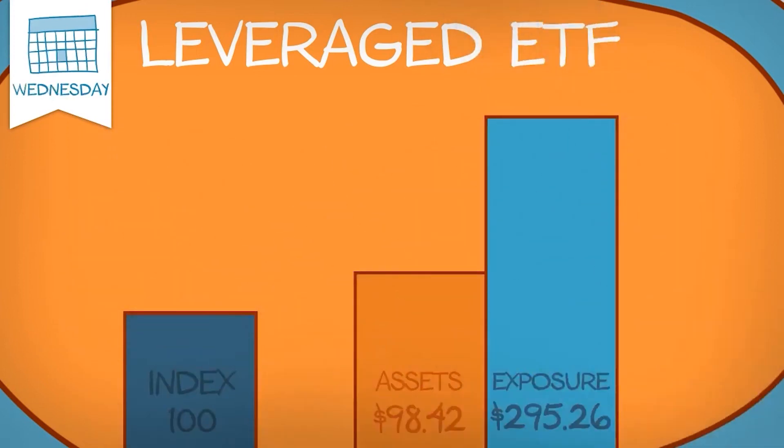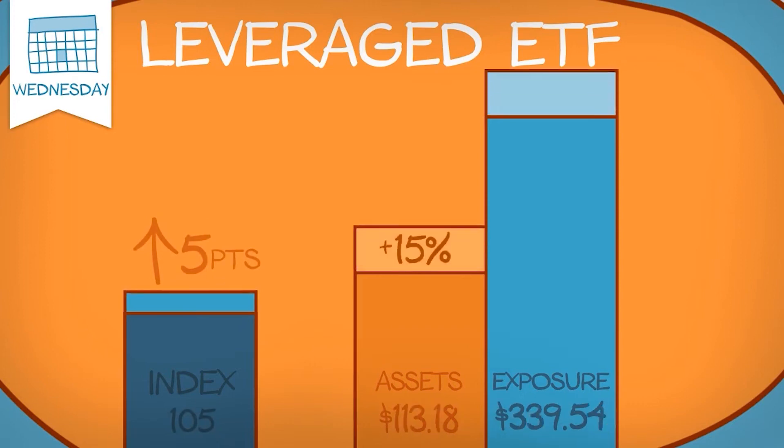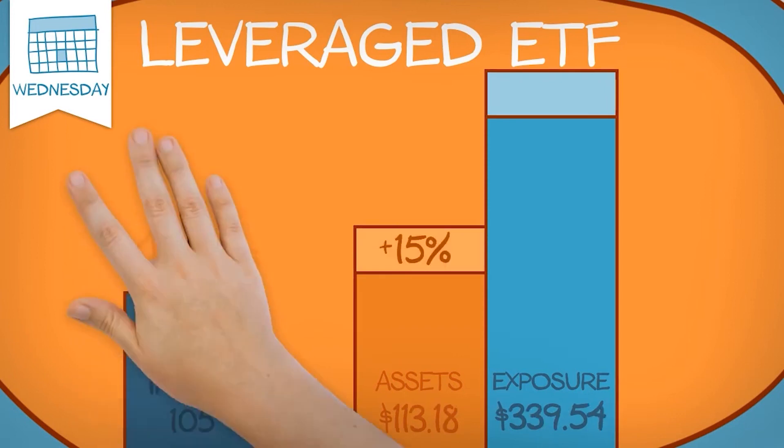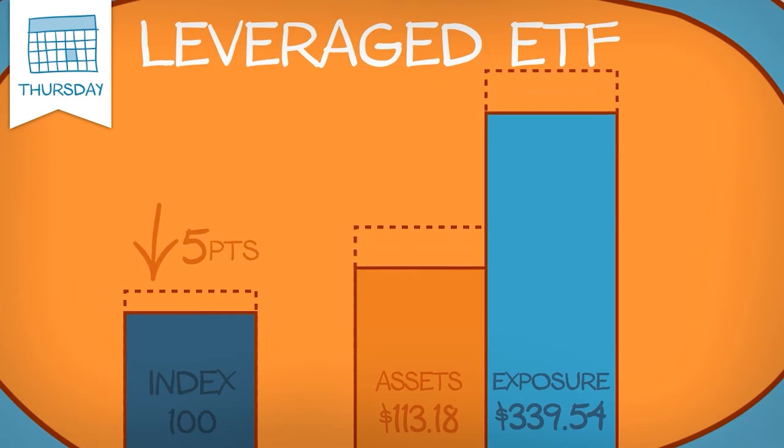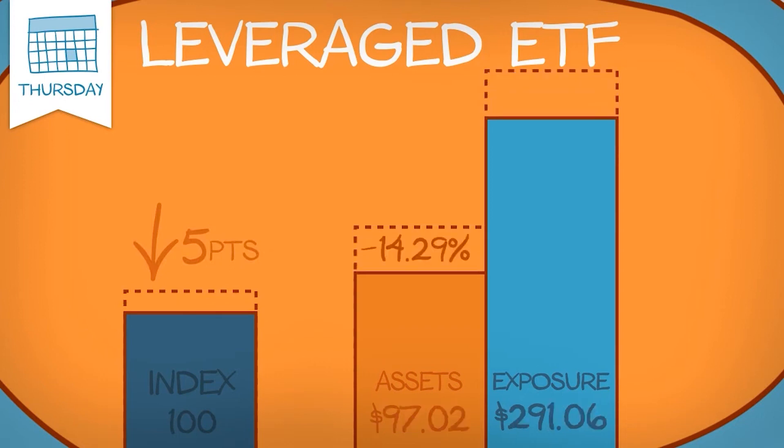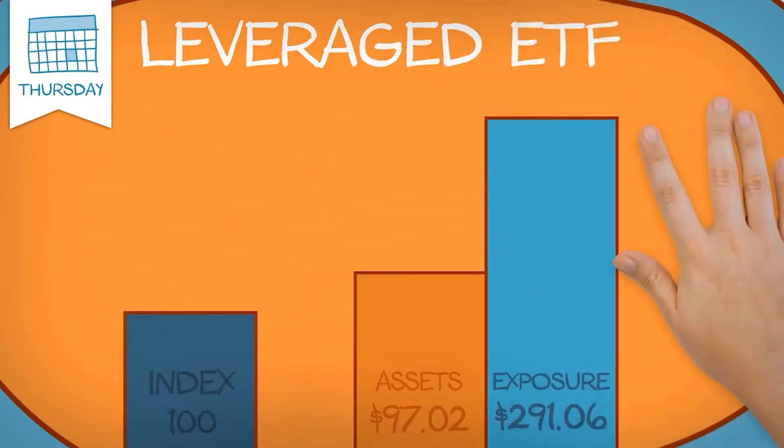On Wednesday the benchmark index continues its rally and rises to 105 points for a 5% gain. Jill's ETF rises to $113.18 with a total exposure of $339.54. Thursday sees the benchmark index erasing its gains and dropping back to 100 points for a 4.76% decline. Jill's ETF drops 14.29% to $97.02 with $291.06 worth of exposure.